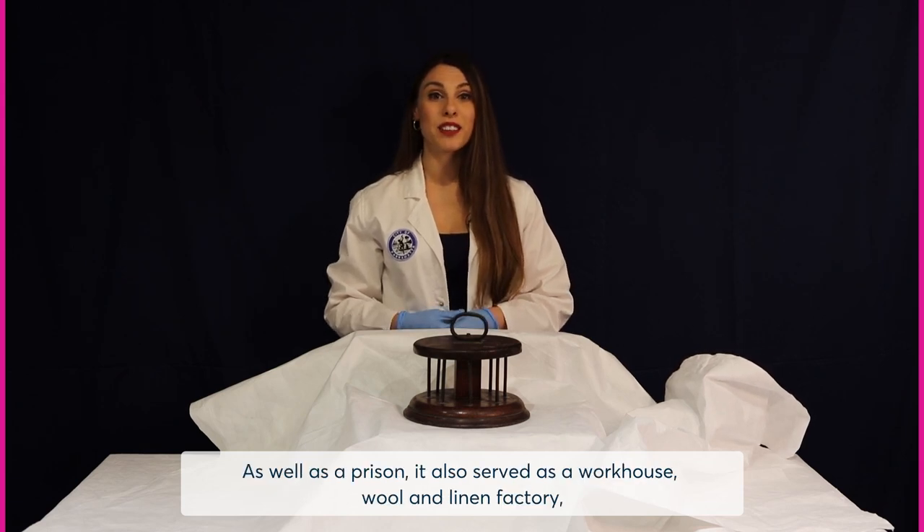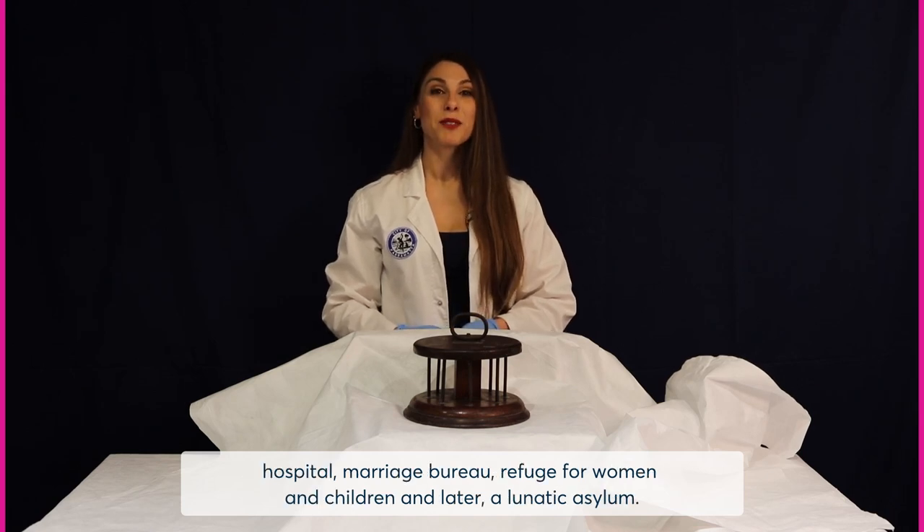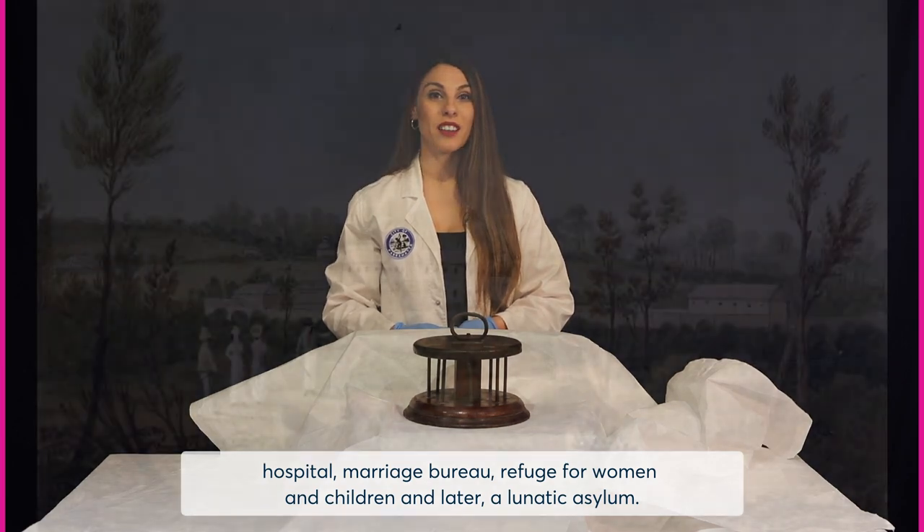As well as a prison, it also served as a workhouse, wool and linen factory, hospital, marriage bureau, refuge for women and children, and later a lunatic asylum.